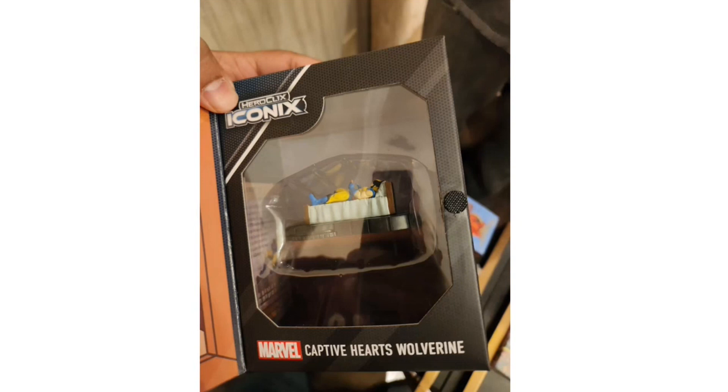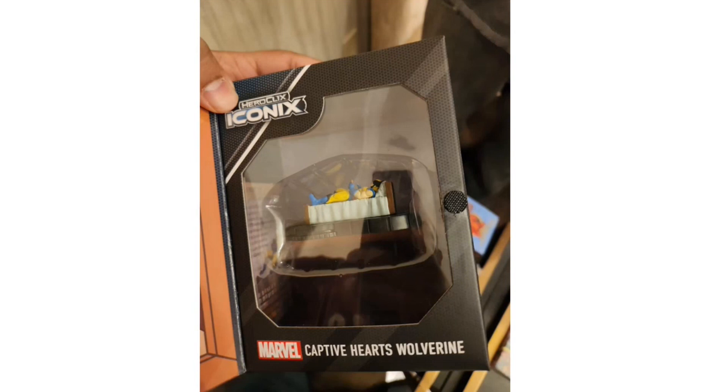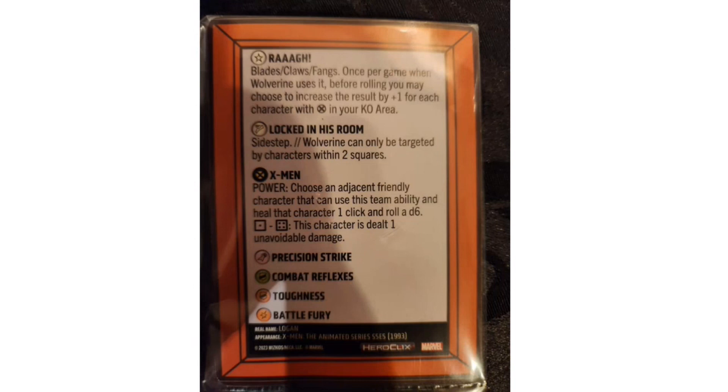The next Iconics box set is Captive Hearts Wolverine — the sad emo Wolverine lying in bed looking at a picture of Jean Grey and Scott Summers. His character card reveals the trait 'Pining After Jean': choose a friendly character as his crush at the start. At end of turn, if the crush is within two squares, heal Wolverine two clicks; if not, all other characters within two squares modify their attack and damage by minus one. The back of the card is designed as the picture frame from that scene.